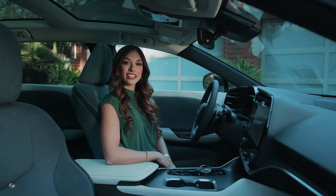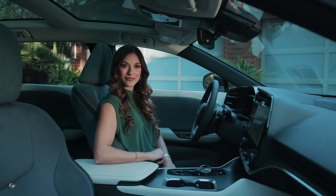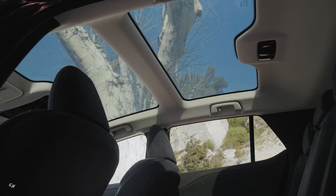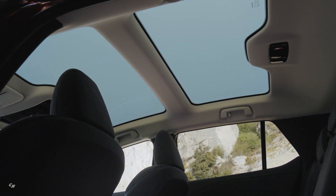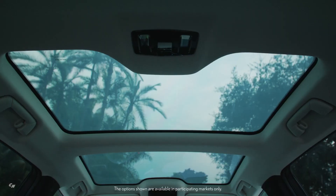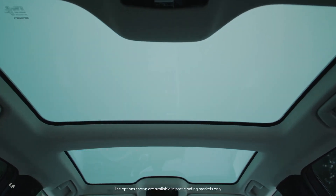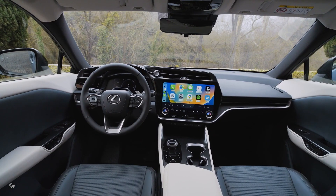The optional shadeless panoramic roof increases the feeling of an open-air cabin. Its glass has a low-E coating that deflects heat in the summer and retains warmth inside during the winter. The roof also has an electric dimming function which instantly switches the glass from transparent to opaque with a simple touch, cutting out direct sunlight.